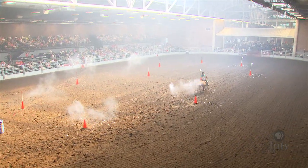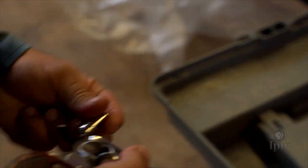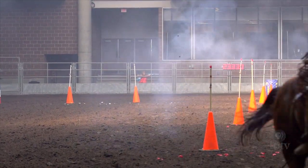Bottom line is you have single-action firearms. What that means is you must cock that hammer back each time to take a shot. It's a balloon target with a specially loaded blank that shoots out about 15 feet, and it's those embers that burst the balloon.